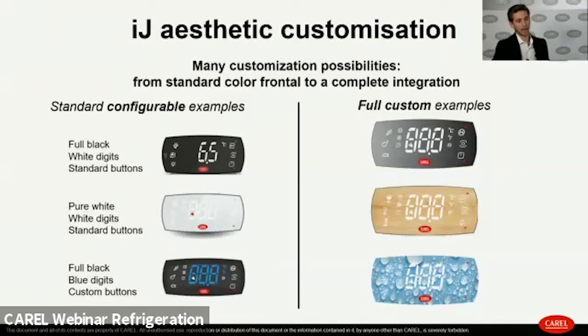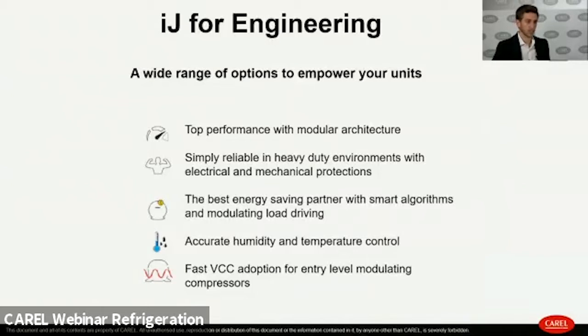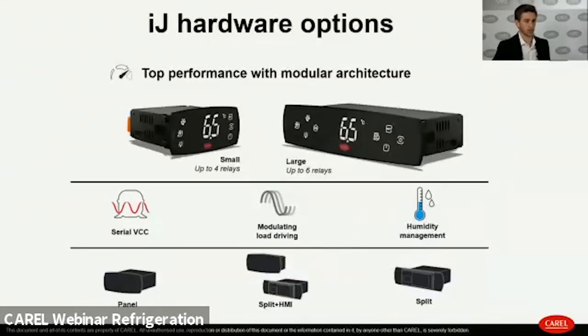In the configurable products family, customers can choose from a list of pre-validated solutions for faster delivery. Hardware customization is also possible, with the product available in small and large formats. The small format manages up to 4 relays and up to 6 backlit buttons, while the large manages up to 6 relays and up to 8 buttons. Both can have serial VCC for fast adoption, up to 2 modulating load driving outputs, and the ability to read a humidity probe for humidification and dehumidification management.